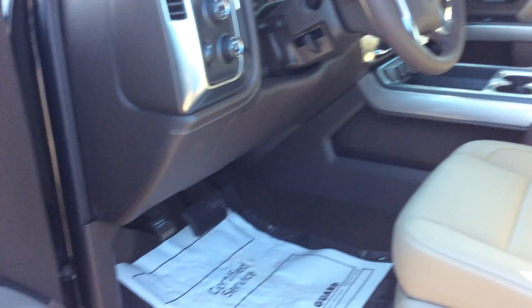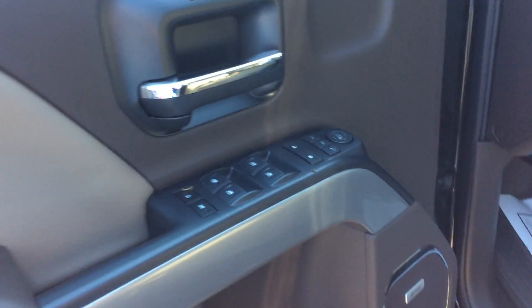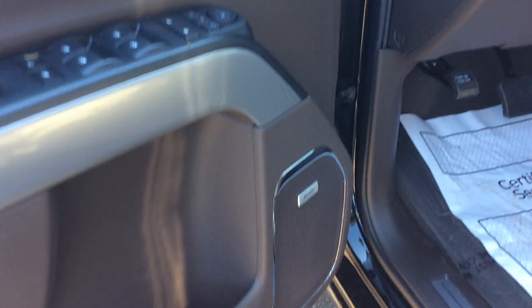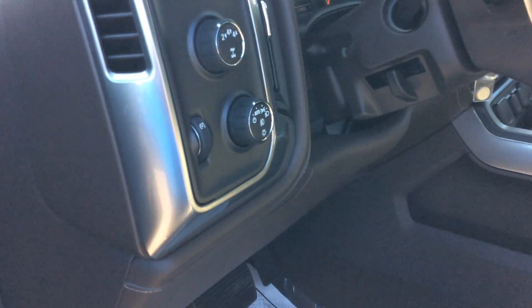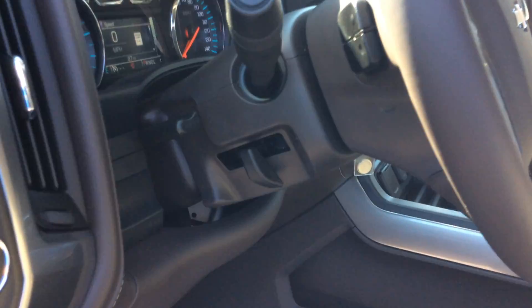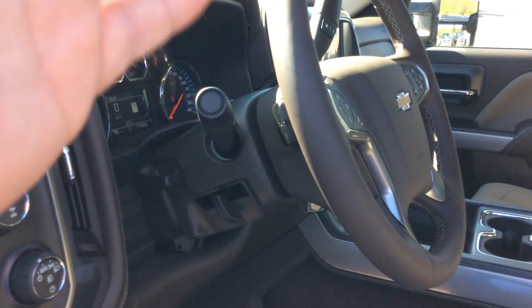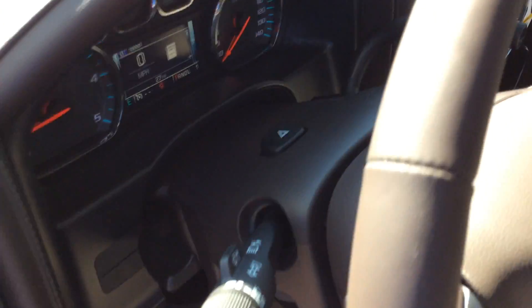As I said, this is an LTZ, so we do have premium options: power driver seats, memory seats, power folding mirrors, heated mirrors, both audio system, trailer brake controller, automatic four-wheel drive and headlamps, and the tilting and telescoping steering wheel so you can go up, down, pull it towards you, push it in — get it wherever it's comfortable.